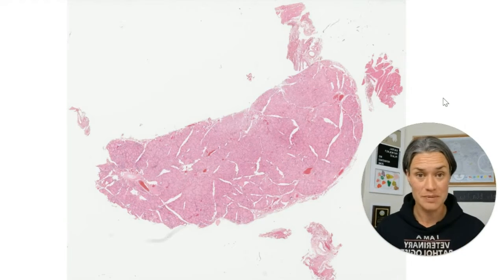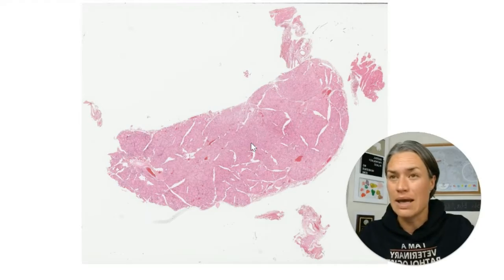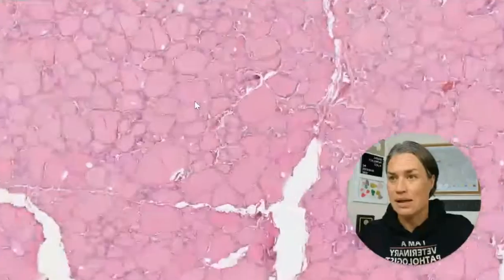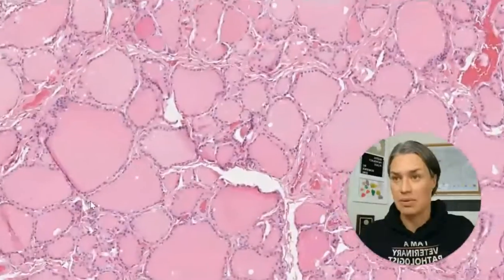The thyroid has two lobes and it produces hormones — thyroxin, T3 and T4. And it looks like this. From far away you don't see it yet, but from closer up it looks like a lot of bubble gum bubbles, or a lot of pink soap bubbles.